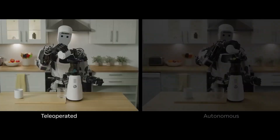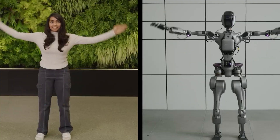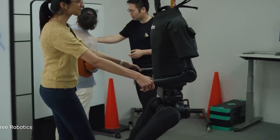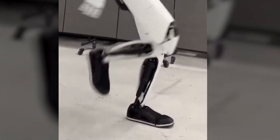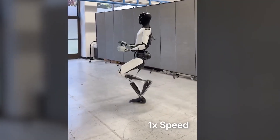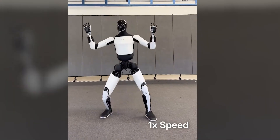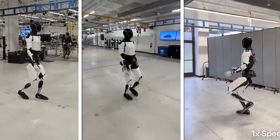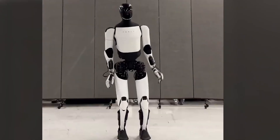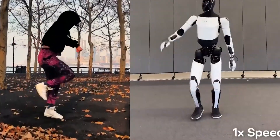What made the demo so impressive was that it took place in real time — no fast-forwarded edits or computer-generated overlays. Optimus responded live, shifting its balance, adjusting its limbs, and maintaining coordination throughout the performance. Tesla has been refining Optimus using the same neural networks and vision systems it uses for autonomous driving, meaning the robot learns to navigate the world through cameras and AI, not scripted code. It sees, predicts, and responds on the fly. The latest version appears slimmer, faster, and far more agile — a clear signal Tesla is serious about making a robot that can work, adapt, and live alongside humans in real environments.